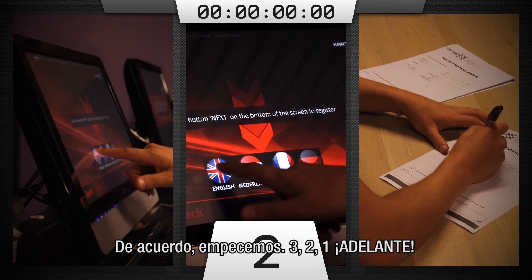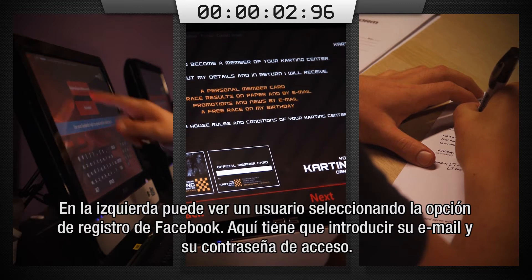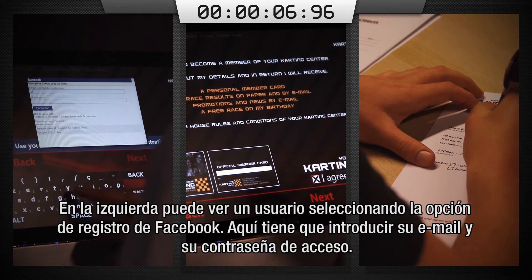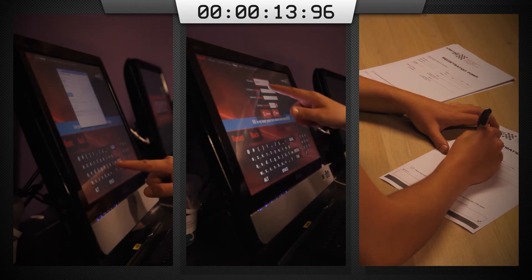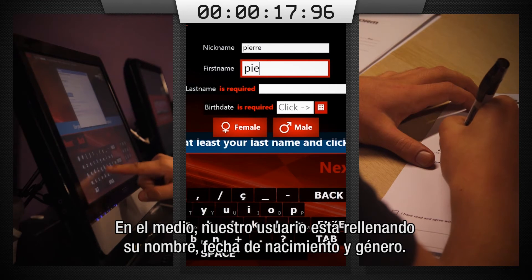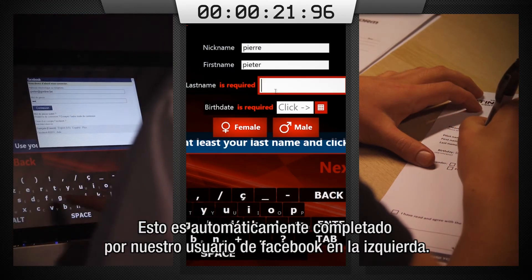Three, two, one, go. On the left you can see the user selecting the Facebook option to register. Here he has to fill out his email and password to log in. In the middle, our user is filling out his name, birthday and gender. This will all be automatically filled in on the Facebook kiosk on the left.